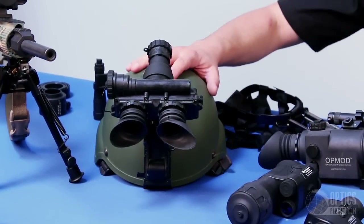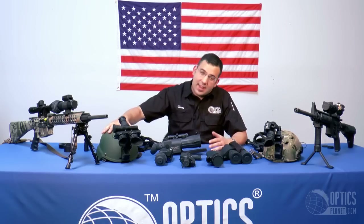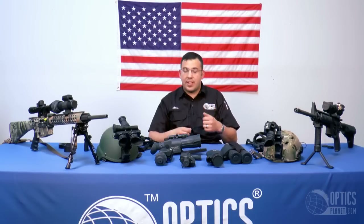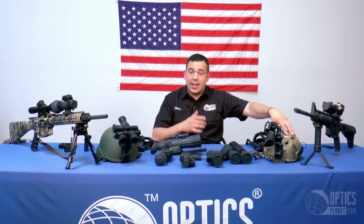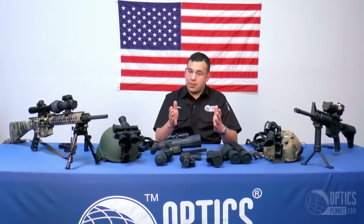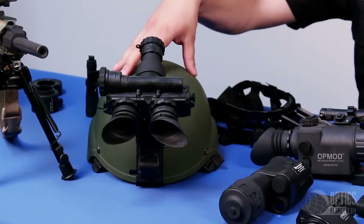Next I'll cover a biocular. What you see here is a PVS-7 — two eyepieces to one objective. The benefit is that both eyes are engaged, which is easy on your eyes if you're in a stationary position and not moving in and out of various lighting conditions. With the monocular it can get distracting, but with this it's a little easier. Your field of view is a little more restricted since you're going through one objective, but it's a great device for stationary positions.